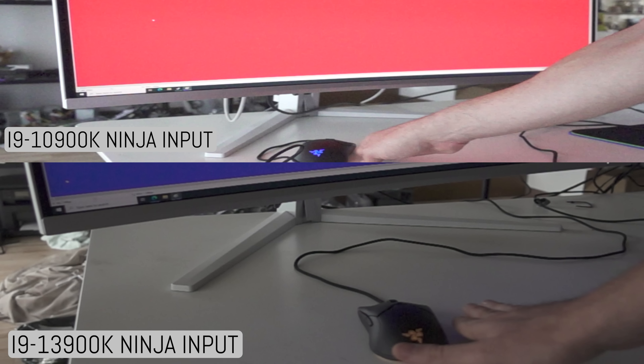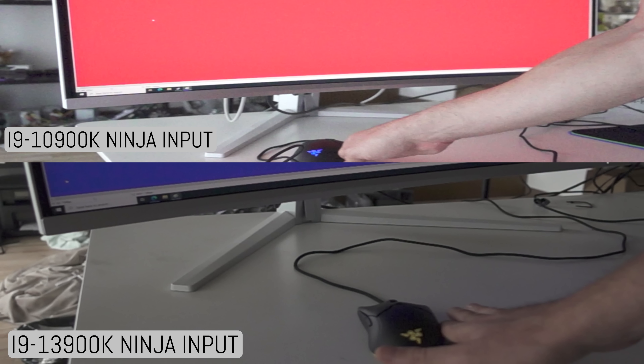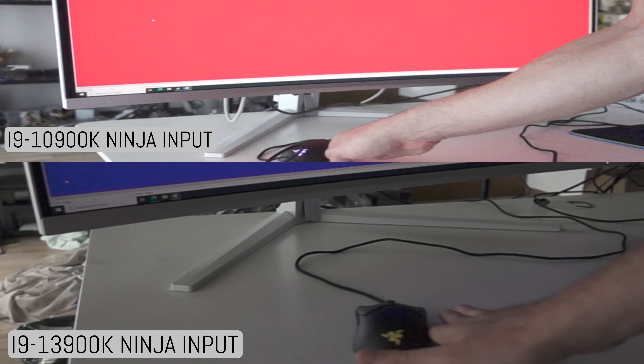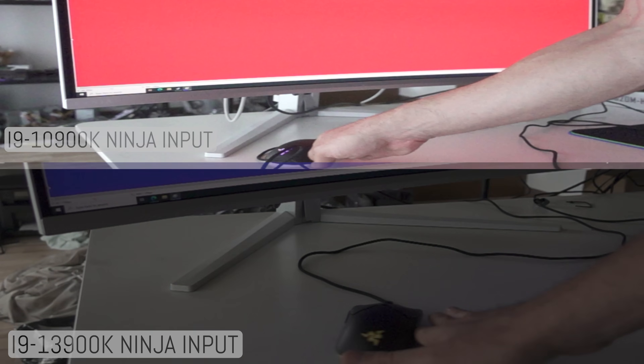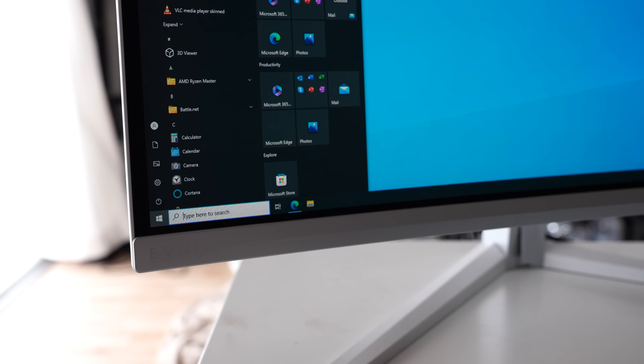The next test is visible latency: mouse movement to cursor reaction, i.e., total system input latency. We did 10 different runs across both CPUs, and the 10850K scored a slight advantage — though it was really nothing to write home about. We tested this with the Evnia 34-inch ultrawide, which has extremely low input lag to begin with and runs at 175Hz. One or two milliseconds is not going to bother anyone when they're doing their work.